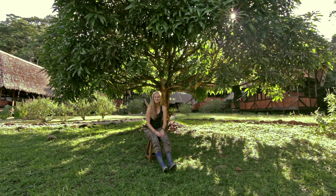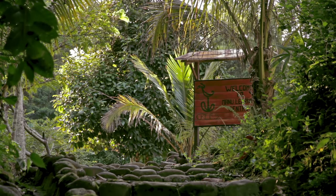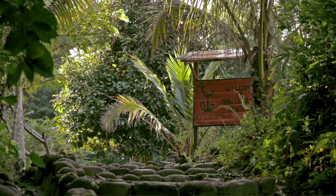Meet Mo Michelle. Mo is a 23-year-old conservation intern at the Manu Learning Center, located in the Peruvian Amazon. She's also the unwilling host to a botfly larva.